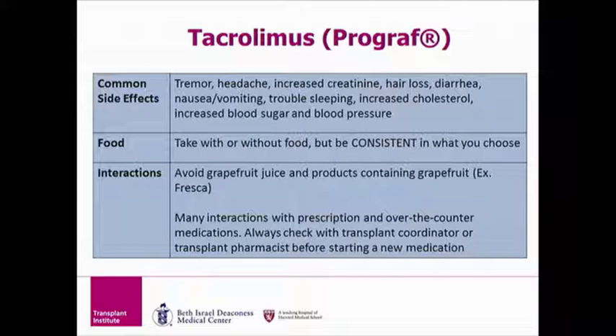Many over-the-counter medications interact with tacrolimus as well, so please always check with your transplant coordinator or transplant pharmacist before starting a new medication.